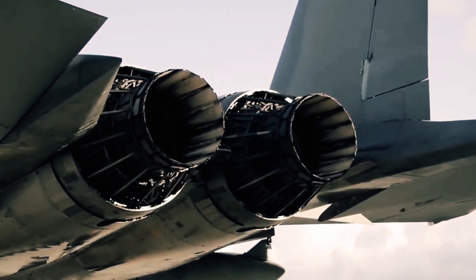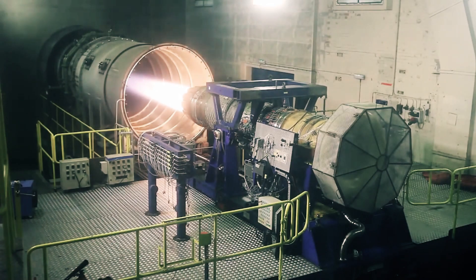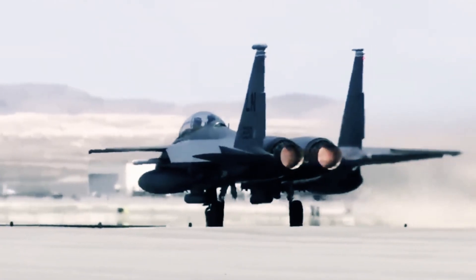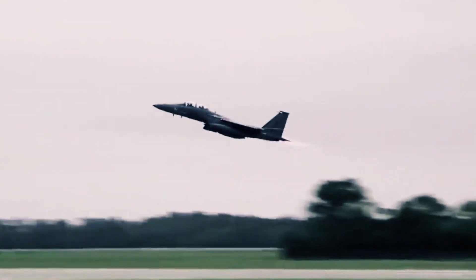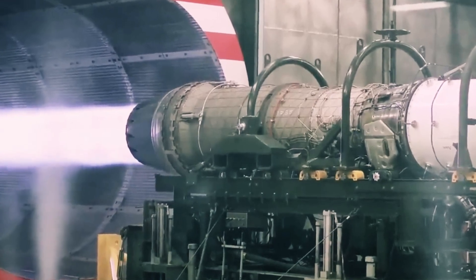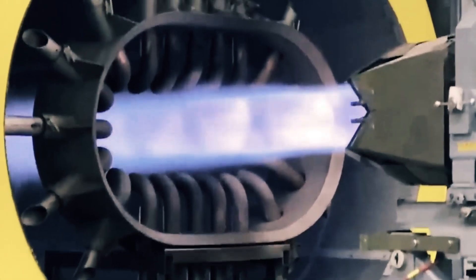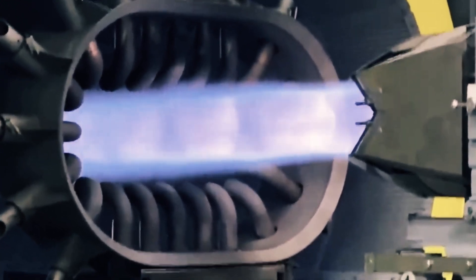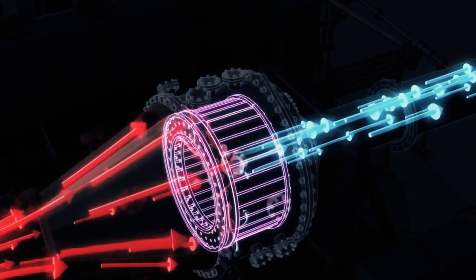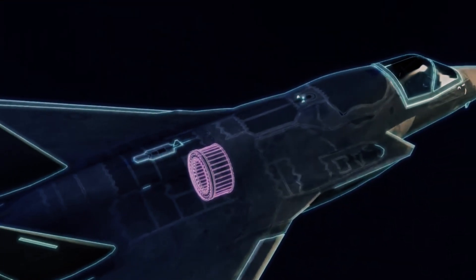By delving into the engine dynamics of military fighters, we can grasp the essence of this principle. The journey of air through a jet engine is a carefully choreographed process, commencing with the front fan that draws air into the engine, subsequently undergoing a series of compressions, intensifying its pressure and temperature. This intensified air-fuel mixture detonates in the combustor, propelling a torrent of high-velocity air through the engine's turbine and creating the potent jet stream that propels the aircraft.